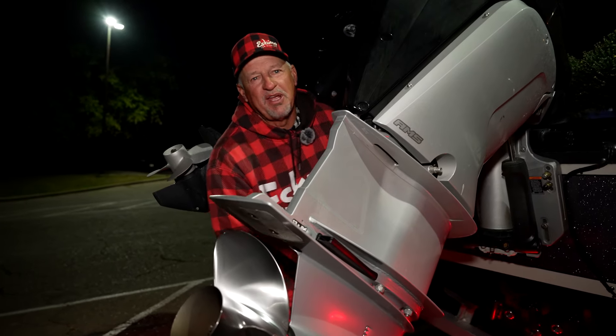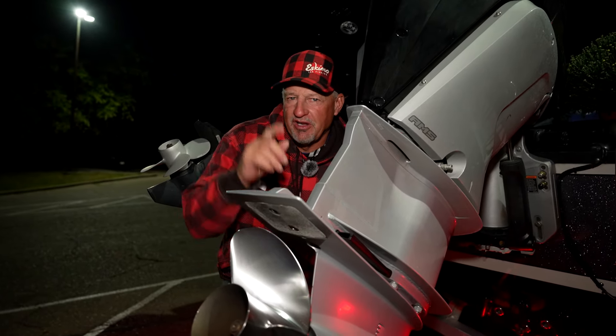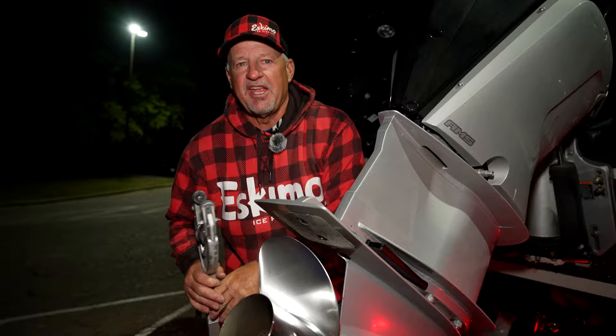It's always fun fishing with the Big B. He's a great fisherman, but he's also an enjoyable guy to spend a day in the boat with.